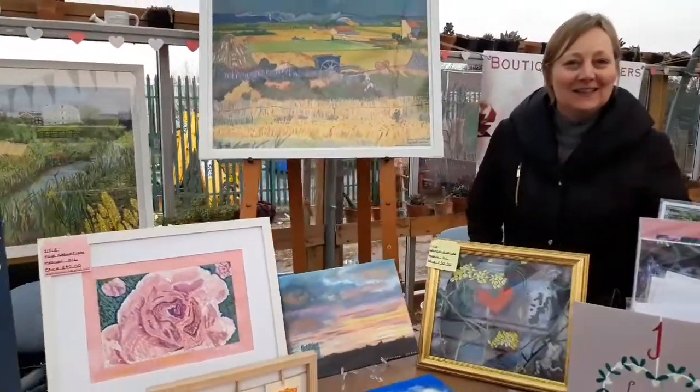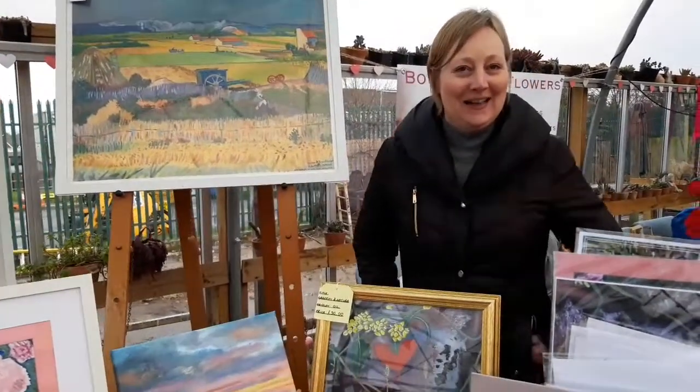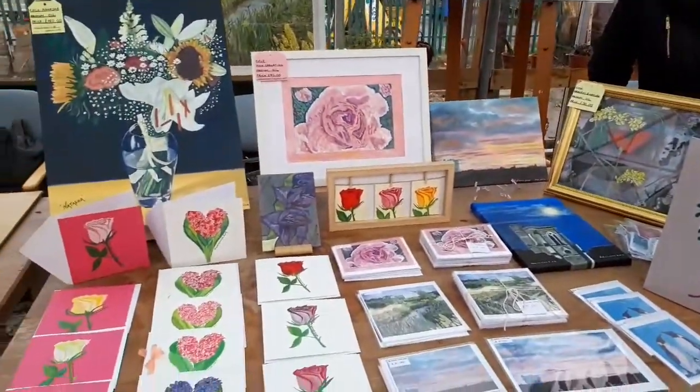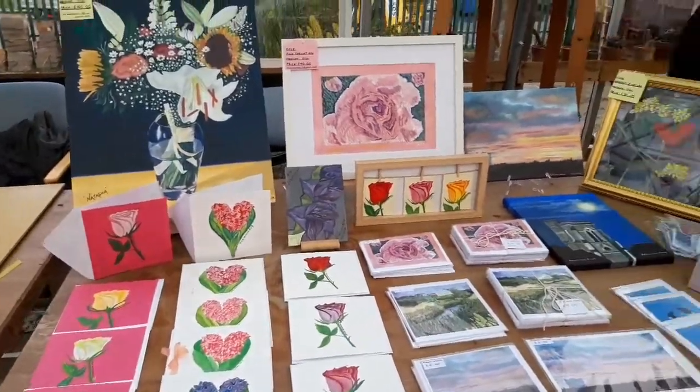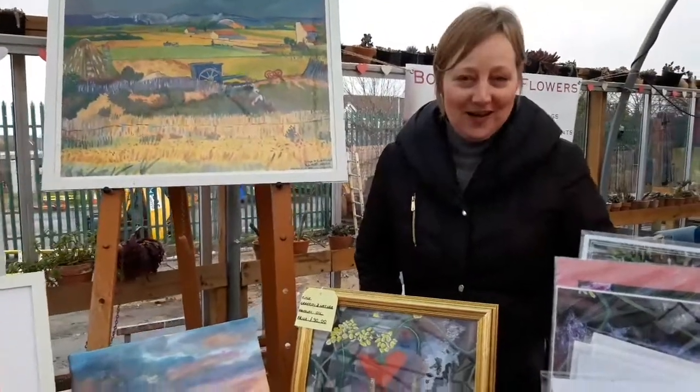And here's Vicki. Hello, Vicki. I didn't realise you were filming. I'm vlogging, yes. Lovely artwork in oils and acrylics. Is that right? That's right, yeah.